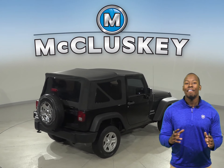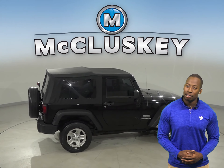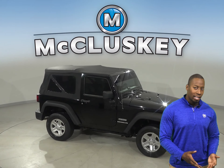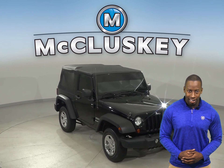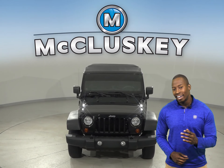Come on down and see everything that this Wrangler has to offer. It has gone through our 172-point inspection and is more than ready to hit the road. Once you buy it, we can cover it with our free lifetime warranty for unlimited miles and unlimited years. This Jeep Wrangler is ready and waiting for you.